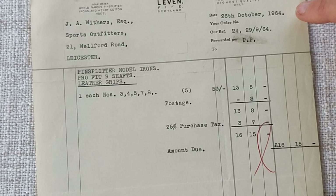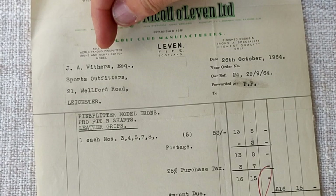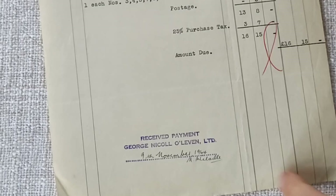We can see the price there for those five clubs: 16 pounds 15 shillings, so a bit of a bargain really. This is from October 1964, and the sports outfitter who received the clubs — no doubt on behalf of a customer who'd ordered them — was Withers Esquire, Welford Road, Leicester. We've got the receipt payment from George Nickel dated November 1964.